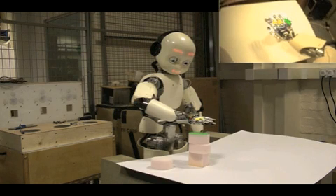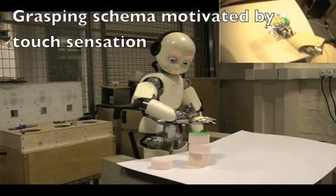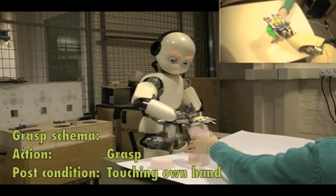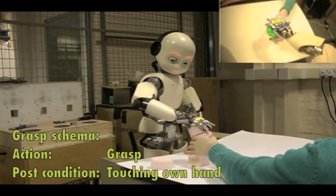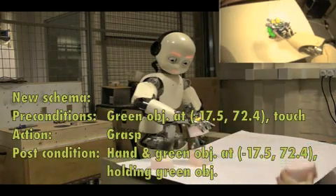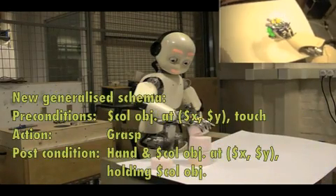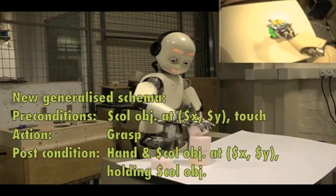After trying it a few times, the novelty of reaching to that object has worn off, and the robot now wants to try something new. In this case, it's grasping. So the robot grasps the object and then generates a new schema relating to holding an object by reaching to it and then grasping. It then very quickly makes the generalization that it can pick up objects in any location it can reach to, because it knows both about grasping and about reaching and touching.